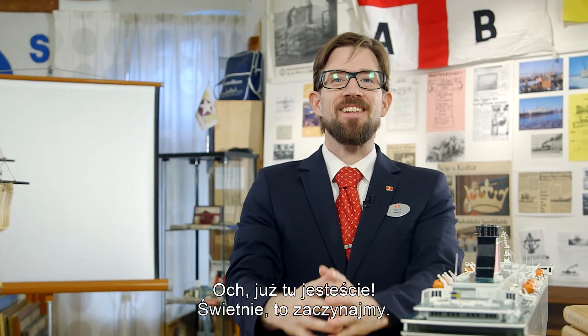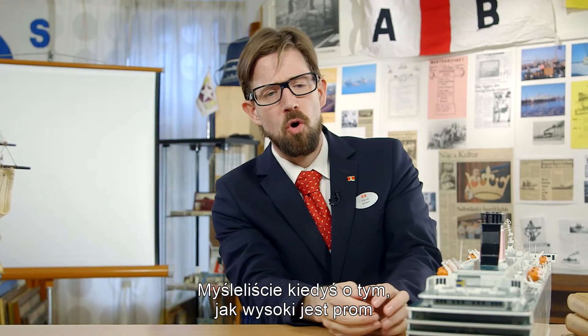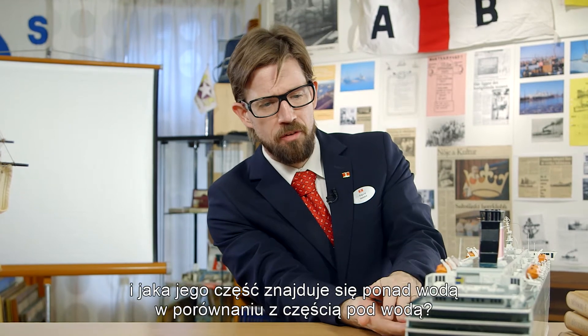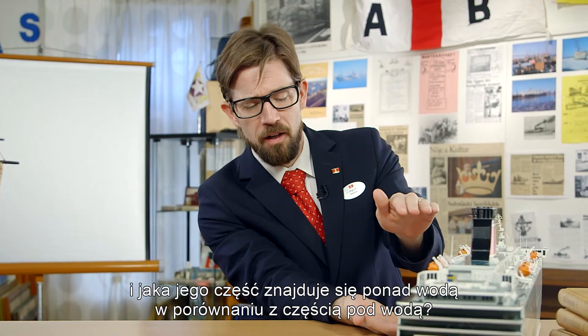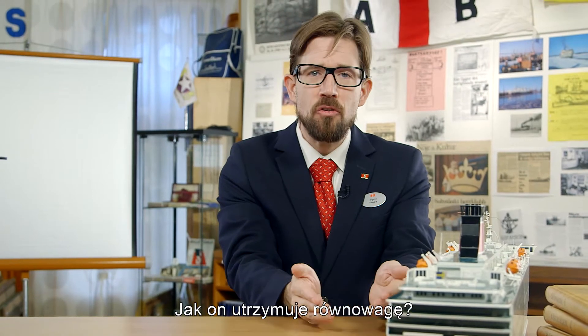You're here already. Great, let's get started. Have you thought about how tall a ferry is and how much of it is above the waterline compared to how much is under the waterline? How does she keep her balance?